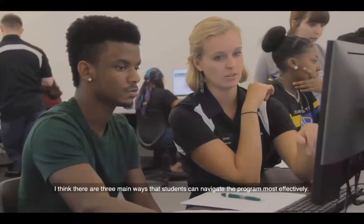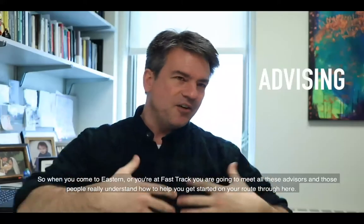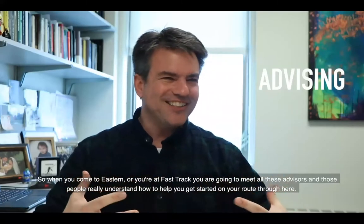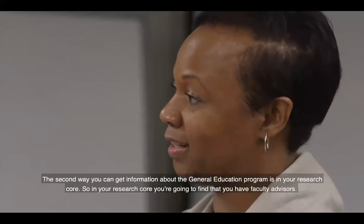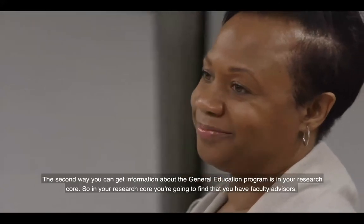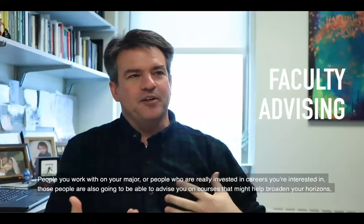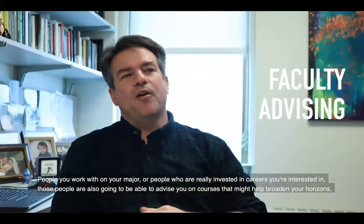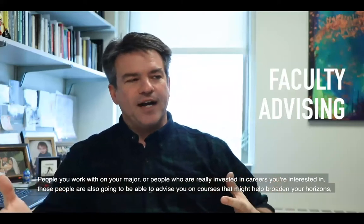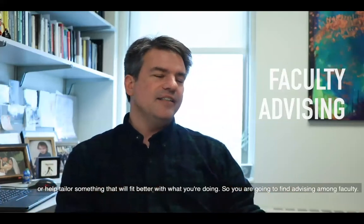There are three main ways that students can navigate the Gen Ed program most effectively. The first is professional academic advising — when you come to Eastern or you're at Fast Track, advisors really understand how to help you get started. The second way is through your research core, where faculty advisors invested in your career interests can advise you on courses that might broaden your horizons or better fit what you're doing.